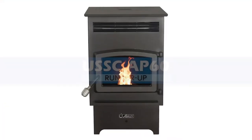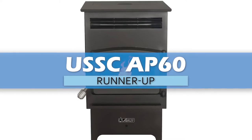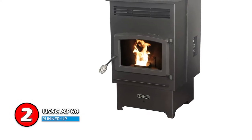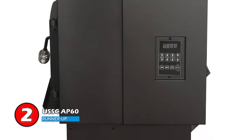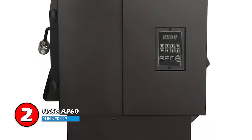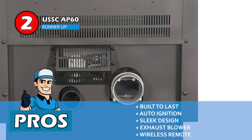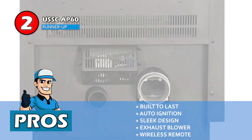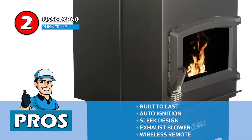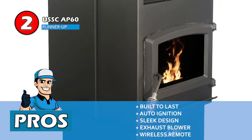Next, we have runner-up: the USSC AP60. It features easy-to-adjust controls along with the advantage of wireless remote operation. It is also equipped with an excellent exhaust blower to capture and eliminate smoke and an automatic blower for even heat circulation. You can also hook it up to a wall-mount thermostat for better temperature regulation. Its pros are: it's built to last for a longer time, it's a fully automated pellet stove with auto-ignition, its sleek design blends nicely with any room setting, it's equipped with an exhaust blower for negative draft, and it comes with a wireless remote control for easy adjustability.